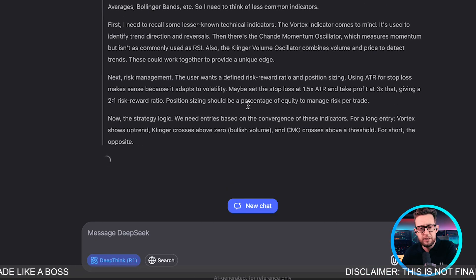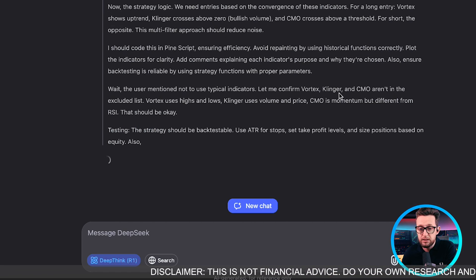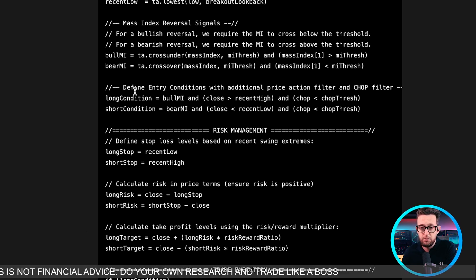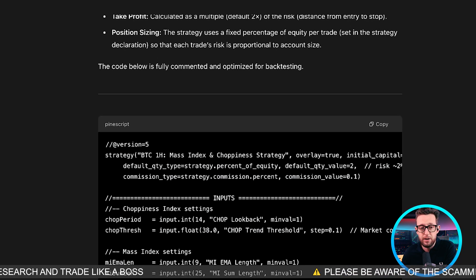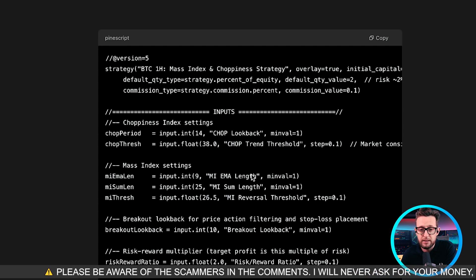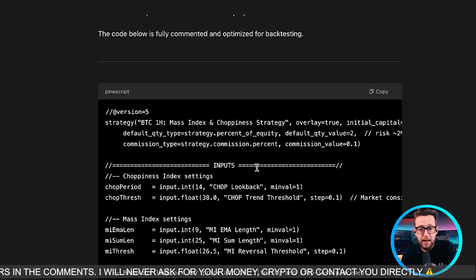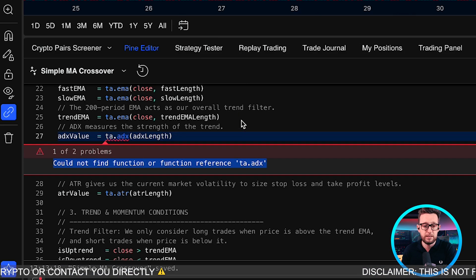DeepSeek has a long reasoning pattern, going through all of its logic to try and find better indicators. ChatGPT hides much more of its reasoning. The o3-mini has already finished — it's used completely different indicators: a chop look-back indicator, a MIEMA instead of the EMA, a MI summit length, a reversal threshold, and a breakout look-back. This strategy is called the Mass Index Choppiness Strategy. Let's see whether this one works.